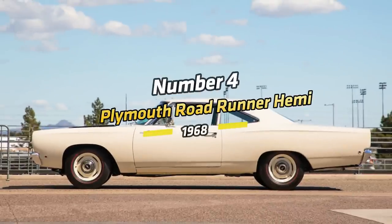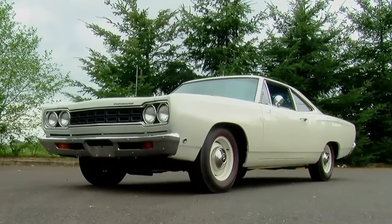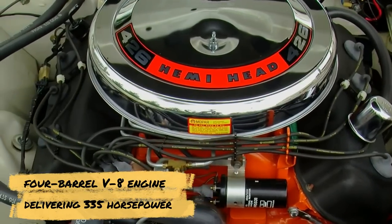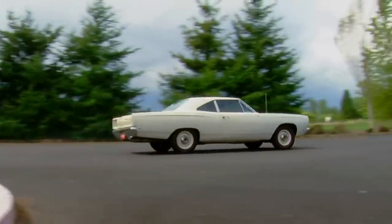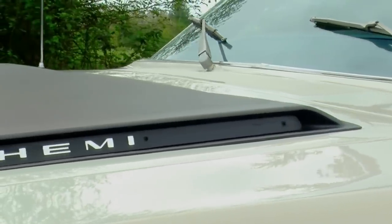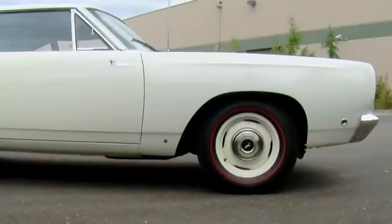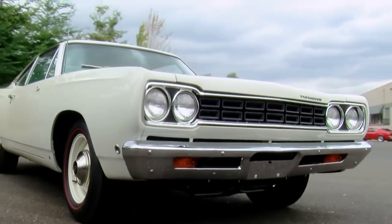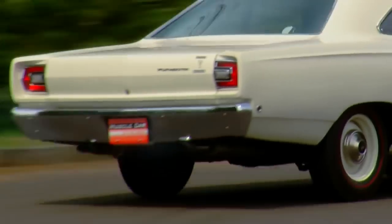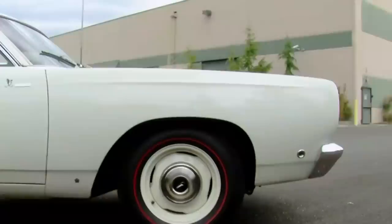Number 4: Plymouth Road Runner Hemi, 1968. With a name inspired by the Looney Tunes character, the Plymouth Road Runner Hemi comes with a standard powertrain featuring a 383 CID 4-barrel V8 engine delivering 335 horsepower. For more power, there is also the 426 CID Hemi engine that delivers 425 horsepower. This car was a popular choice because customers could enjoy a back-to-basics package that provided everything people wanted in a muscle car without any frills. Plymouth focused on performance rather than styling, but the car still has plenty of character — partly due to its name and the beep-beep horn that comes as standard.